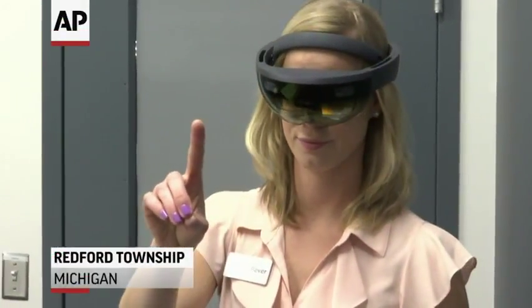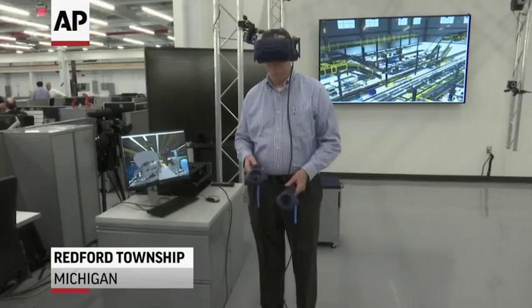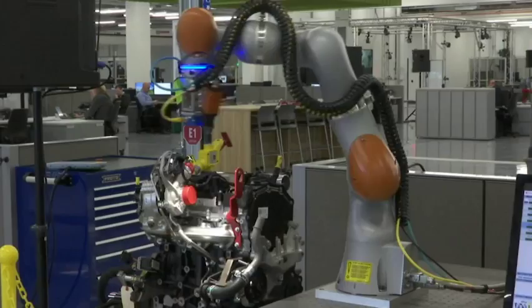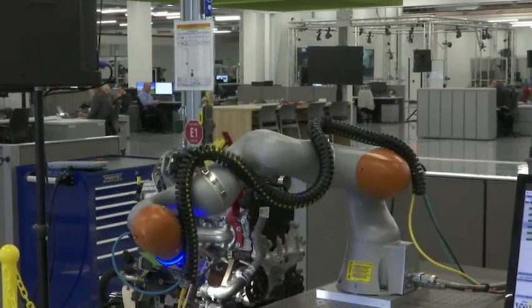The Advanced Manufacturing Center is located in Redford Township, Michigan. It's a hundred thousand square feet, roughly a hundred employees. It was a forty-five million dollar investment by the company in the renovation of the facility, the infrastructure, and the equipment. We've been in occupancy since roughly July of 2018.